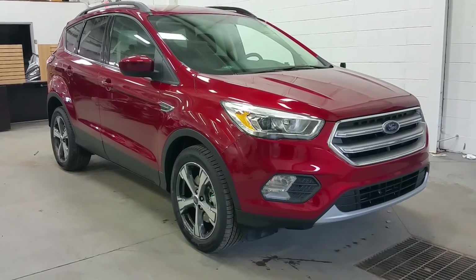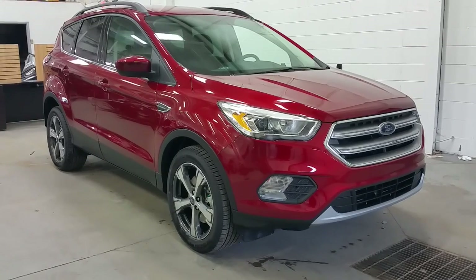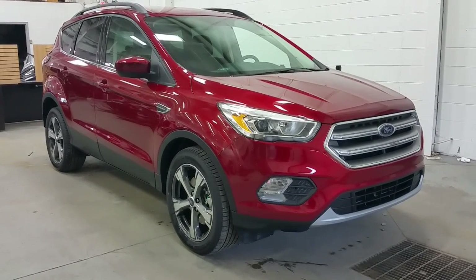Welcome to Boundary Ford, conveniently located at 2502 50th Avenue in Lloydminster, Alberta. Today we're checking out a brand new 2017 Ford Escape SE model.